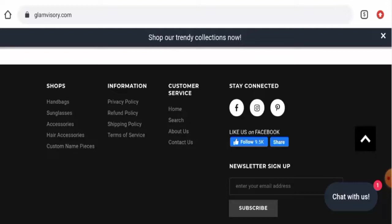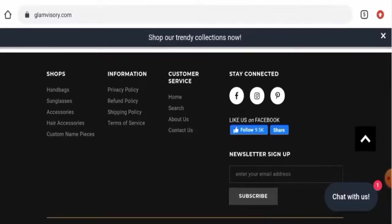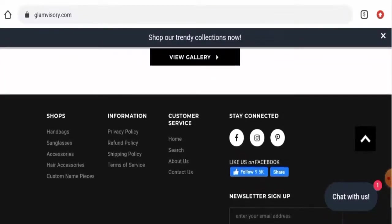In conclusion of the Glam Visory reviews, this website appears to be a legit website. Though there are not many customer reviews available, this website is very old, has got social media presence, and the trust score is also very standard. So it seems like a legit website, but we also recommend you to make a right decision after exploring well.